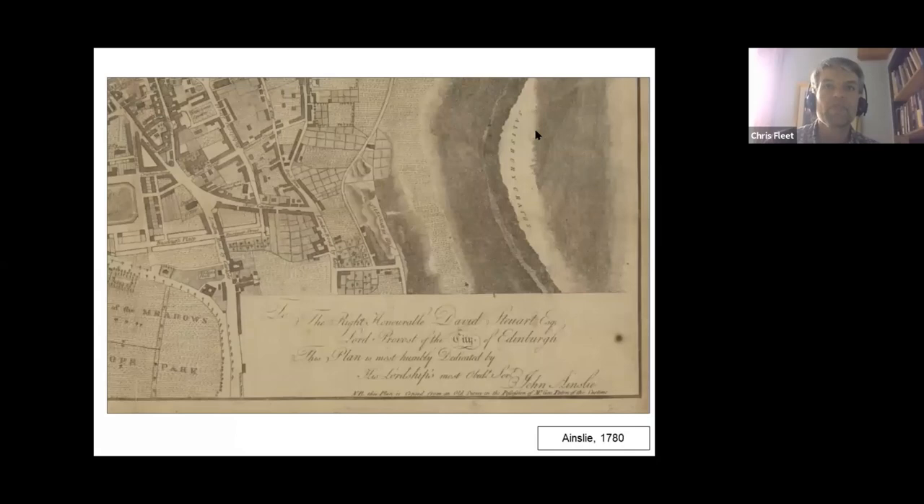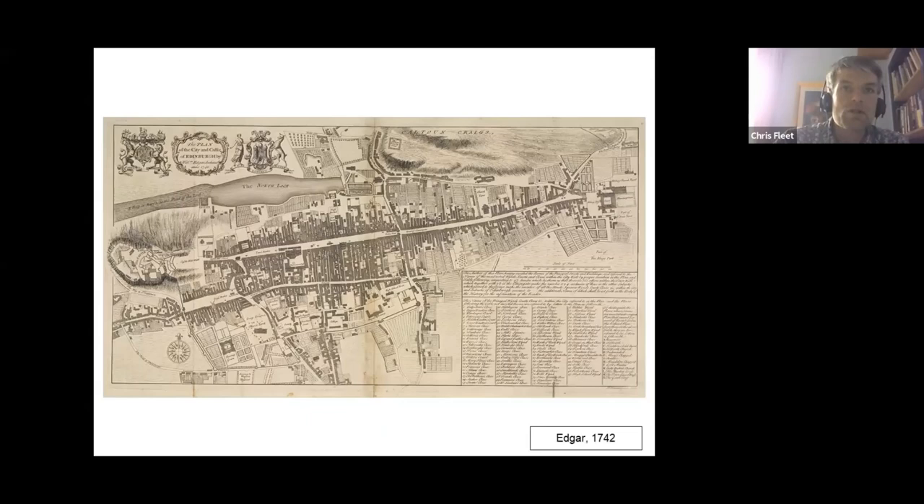I'd now like to devote the remainder of this brief talk to looking at a selection of some of the most important maps depicting the growth of Enlightenment Edinburgh in the period from 1750 to 1850. My selection is very much based on the published printed maps of the city, especially those looking at social and political change, and we'll ask as we go through them how far they misrepresent as well as represent what was going on.